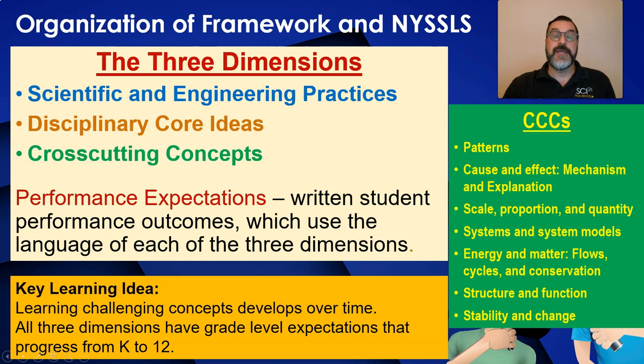The cross-cutting concepts are big organizing ideas that cut across and connect all of the science disciplines, and can be applied to other subject areas as well. These include looking for patterns, describing the mechanism of cause and effect relationships, describing how changes in scale, proportion, and quantity change the system, explaining systems and system models, how energy and matter flows or cycles through a system and must be conserved, how structure affects function, and sometimes vice versa, and how systems can have stability or change or both at the same time.